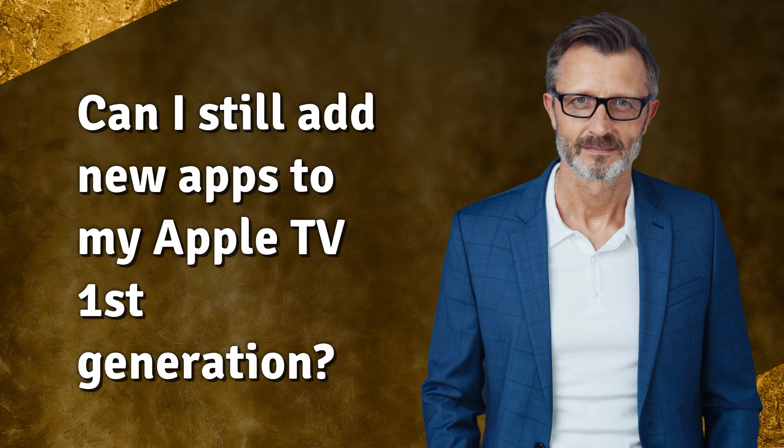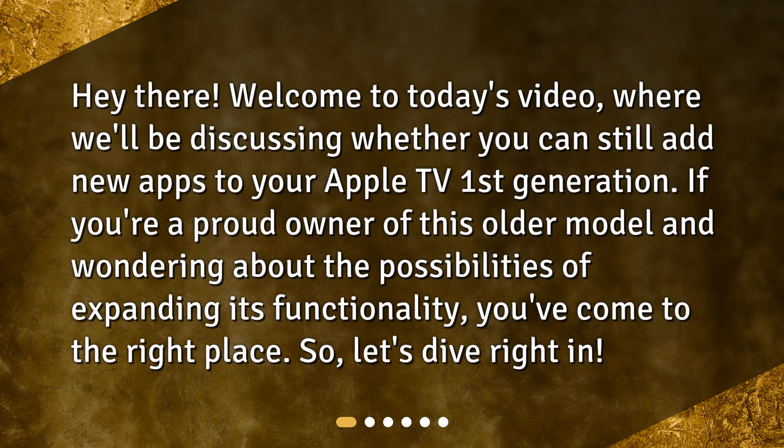Can I still add new apps to my Apple TV first generation? Hey there! Welcome to today's video, where we'll be discussing whether you can still add new apps to your Apple TV first generation. If you're a proud owner of this older model and wondering about the possibilities of expanding its functionality, you've come to the right place. So, let's dive right in.